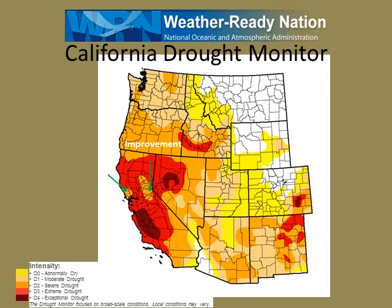Here's the latest California drought monitor. It shows some improvement over Northern California with recent rainfall, except most of the state still remains in a severe to extreme drought as shown in the orange and red.